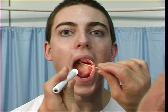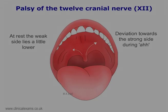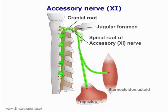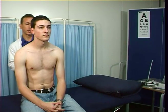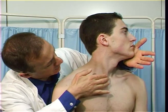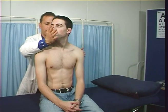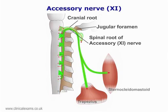Each side of the posterior pharyngeal wall, just behind the pillars of the fauces. The sternocleidomastoid and trapezius — first, observe the neck and shoulders for symmetry, evidence of wasting or fasciculations. Then test the strength of the sternocleidomastoid. Weakness is suggestive of peripheral accessory nerve palsy, most commonly at the jugular foramen.